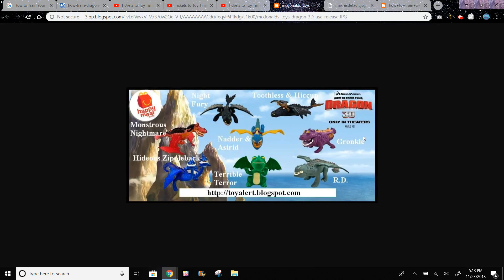This is from the first set of How to Train Your Dragon toys. These were the toys in the first set — there were a total of 8 toys. The captions say: Monstrous Nightmare, Hideous Zippleback, Night Fury, Natter and Astrid, Terrible Terror, Toothless and Hiccup, and Gronkle and R.D.